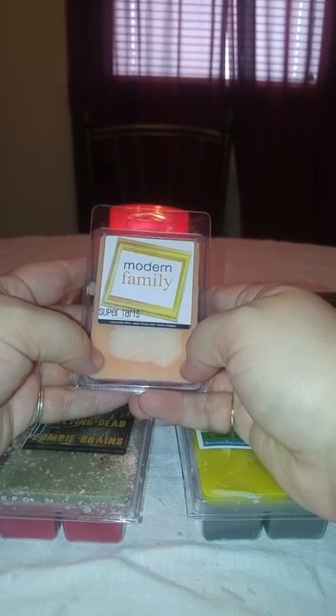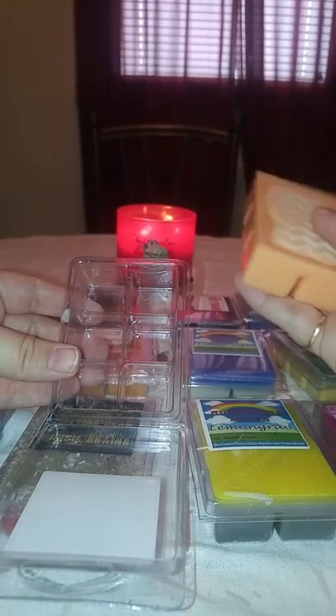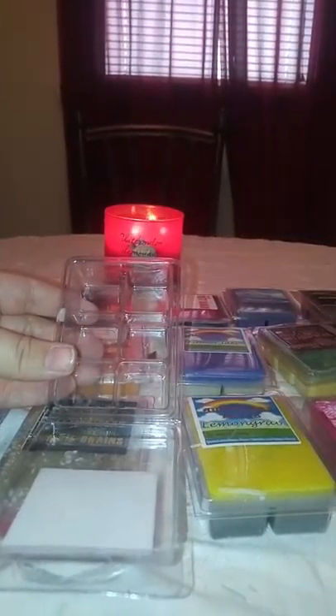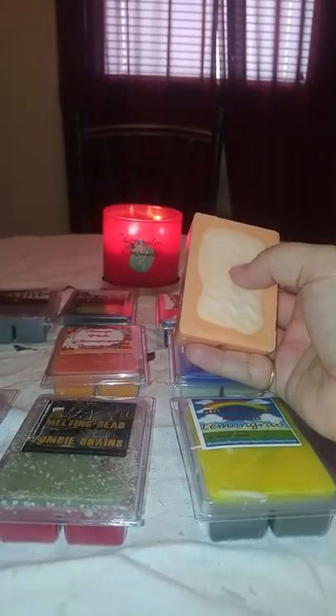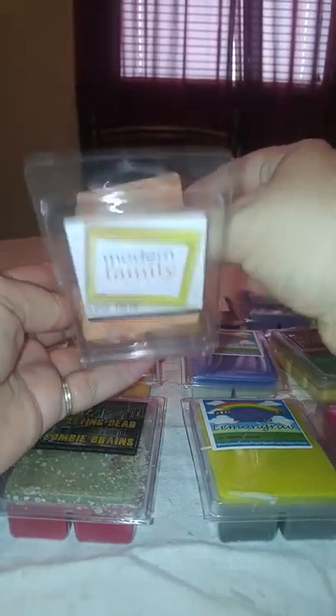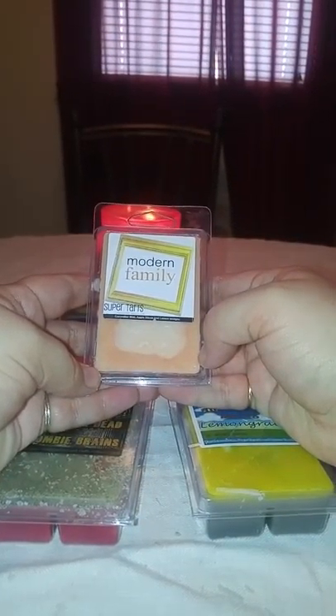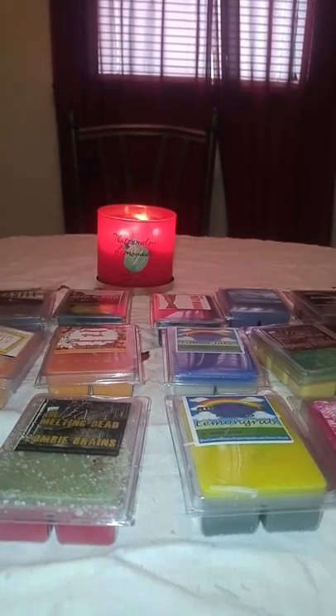Modern Family is cucumber mint, apple slices, and lemon wedges. This one I was really excited about and I was kind of disappointed, I'm not going to lie. I smelled it and it just turns off my nose. It's just got kind of a zigzag pattern on the top and it is a peach wax all the way through. That mint and cucumber smells funny together to me. I could probably do this one in the bathroom. It's not my favorite, but I want to know how it is on warm.